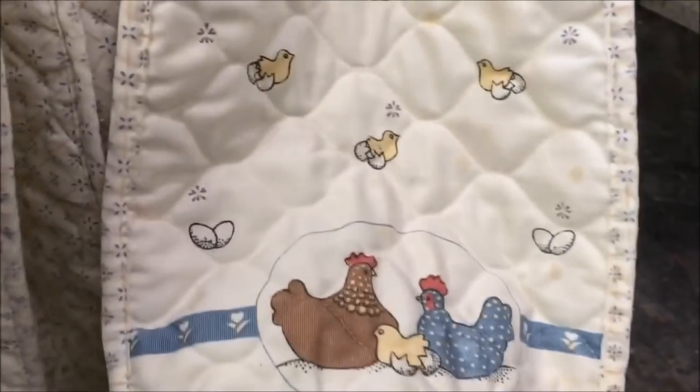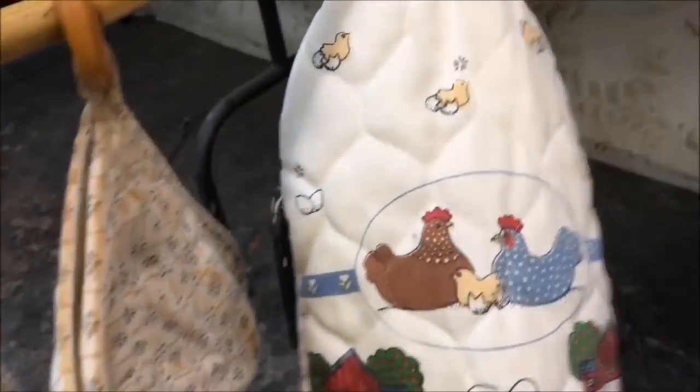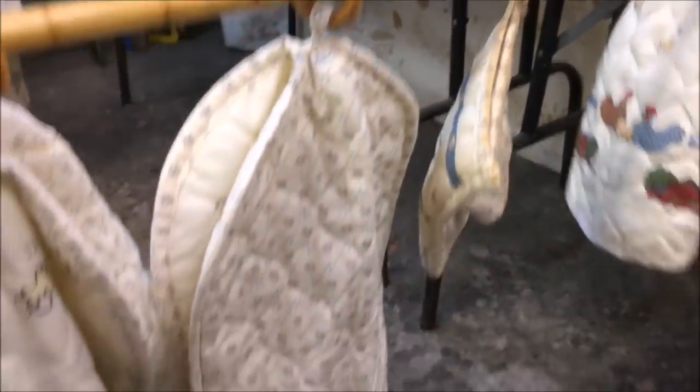Now let's take a look at the appliance covers — they've been hanging here for a couple of days drying. They cleaned up really nice. One of them just has a few spots on the front and I may wash it one more time to see if I can get those spots out. The hot pad has a little discoloration, but I don't think that's a big deal. They came out really nice — I've had them hanging in front of a fan to dry them out.